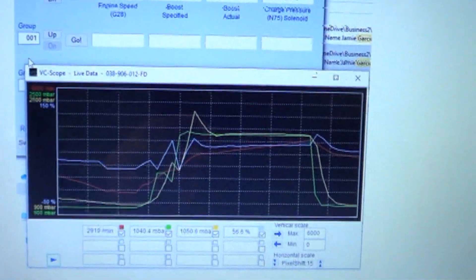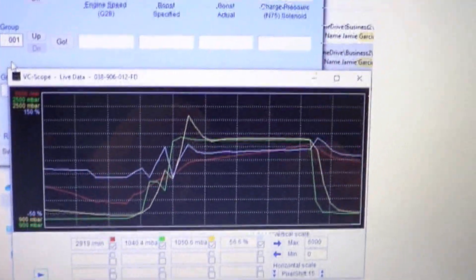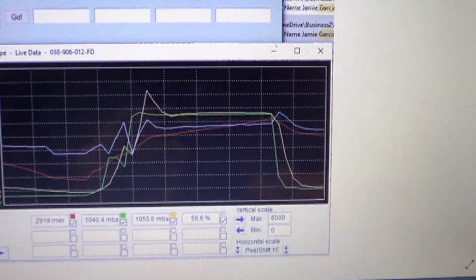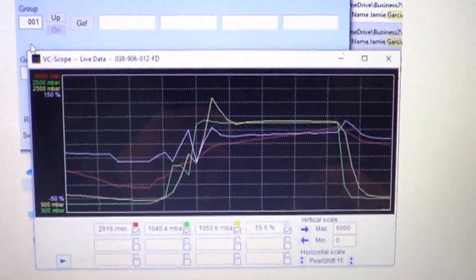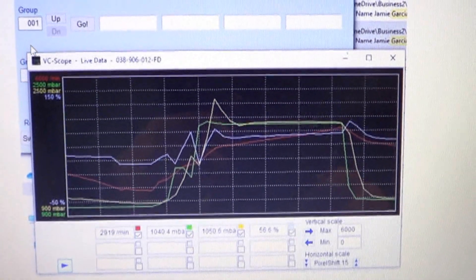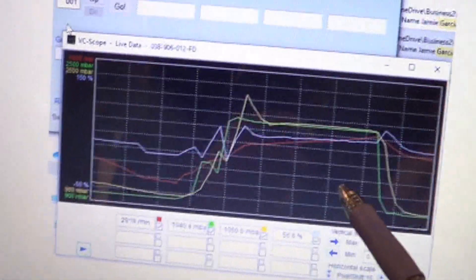We have finished up the turbo on our Jetta. We took it for a road test and the power was back — it ran really good. I did take a graph of the boost and it was working very, very well on the graph. This is not the actual graph I took of it, as the customer was wanting their car and I didn't have time to save it.